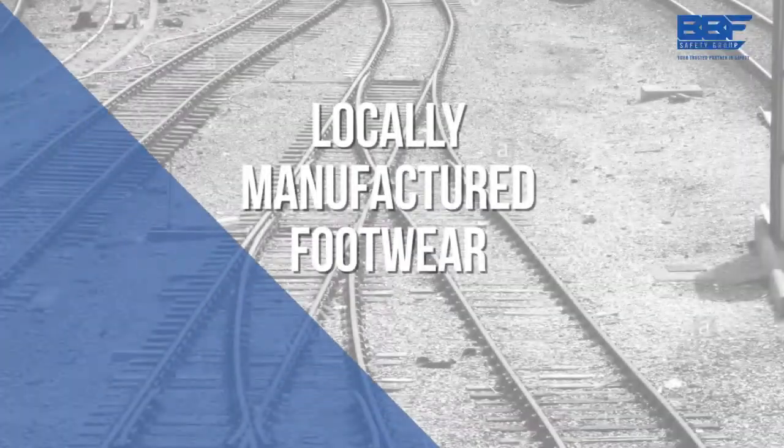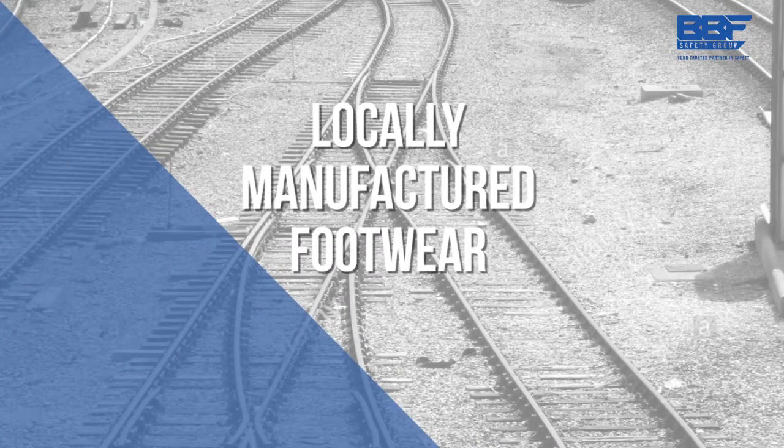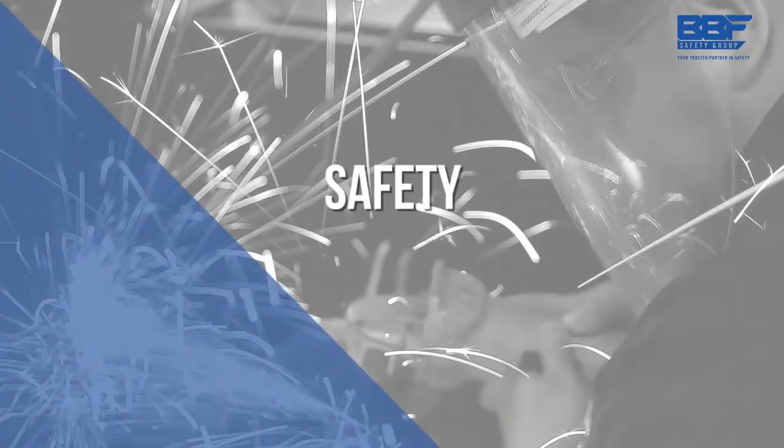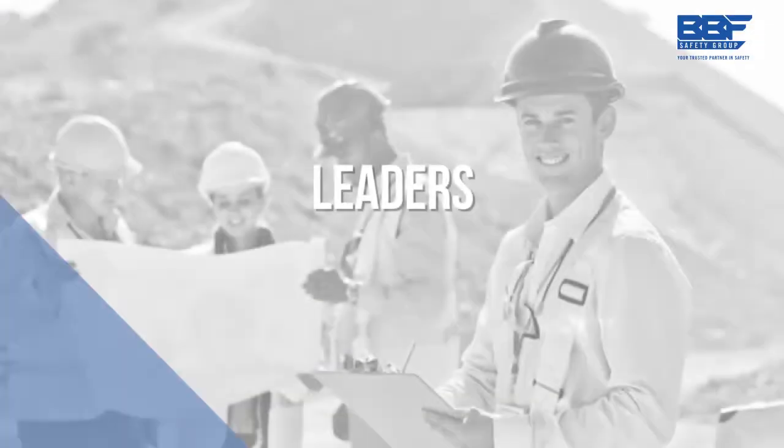At BBF Safety Group, we don't just produce locally manufactured footwear. We protect those who are building our nation. By being the trusted partner in safety for the country's workforce, we've become the leaders in the field.